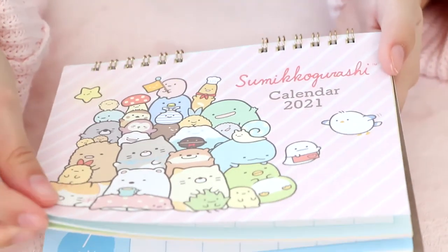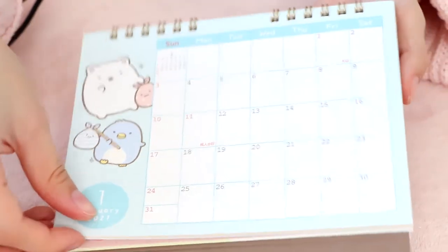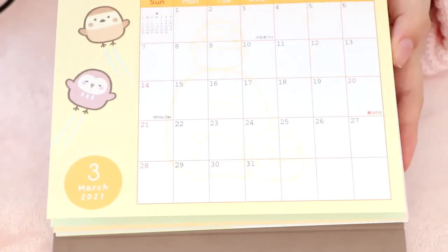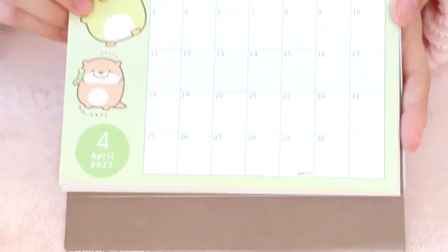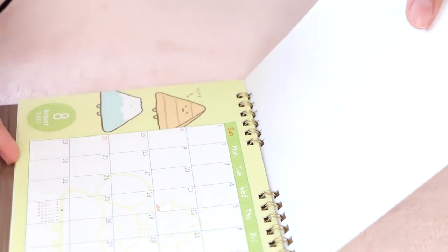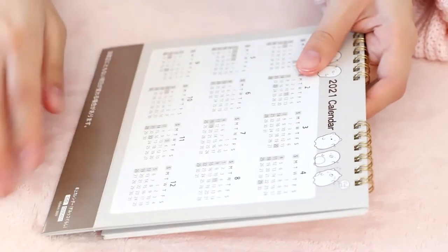Let's look at a couple of designs. We have January right here — it looks really, really cute. Everything is cute. Can you count how many times I said 'cute' in this video? Here's February, March, and April, which is so cute — it has this little otter. I love it so much. And it basically just goes on like that with all the different months. Look at this cute mushroom. I'll definitely be putting this on my desk. It's very sturdy as well — it's made with this thick carton material.